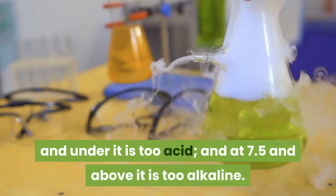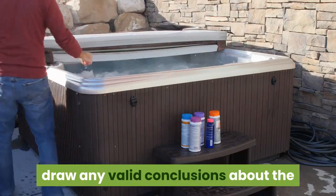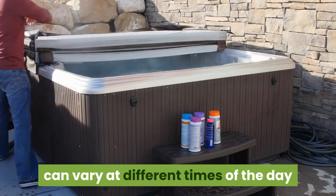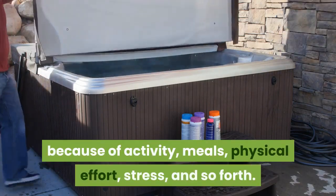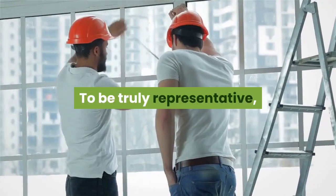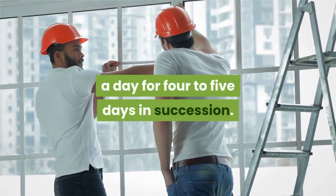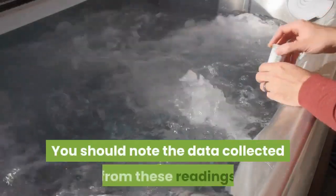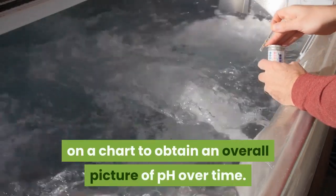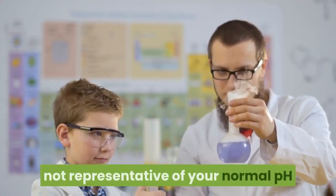Remember that 7 is neutral; at 6.5 and under it is too acidic, and at 7.5 and above it is too alkaline. A single measurement is not enough to draw any valid conclusions about the state of the internal environment. pH can vary at different times of the day because of activity, meals, physical effort, stress, and so forth. To be truly representative, measurements must be taken several times a day for four to five days in succession, and you should note the data on a chart to obtain an overall picture of pH over time.